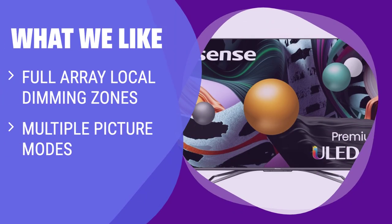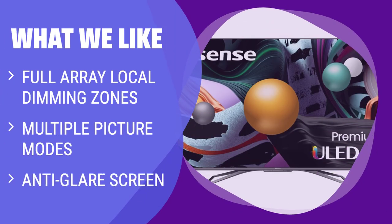What we like: If you seek a TV with precise scene lighting, customizable picture modes, and anti-glare technology, the Hisense U8G is a top contender. With 360 full-array local dimming zones, filmmaker mode, and an anti-glare screen, this TV ensures an immersive viewing experience. Whether you're a movie enthusiast or a casual viewer, this TV caters to your needs.